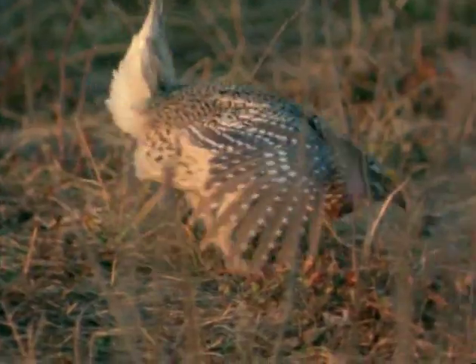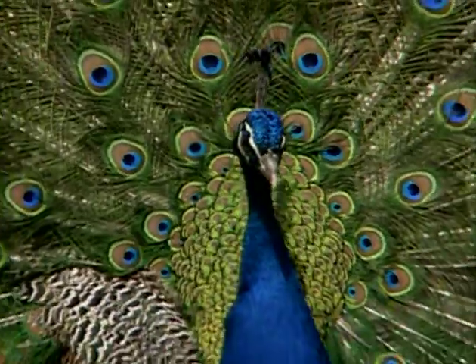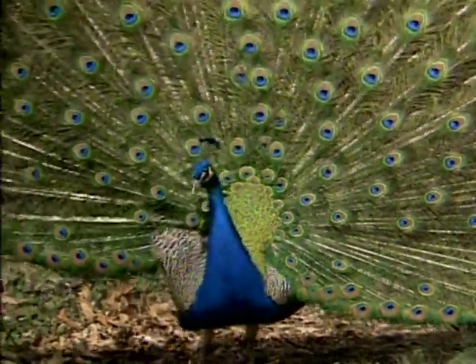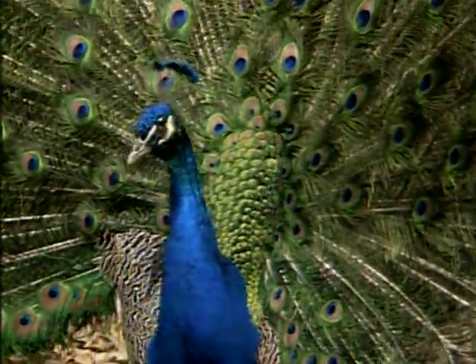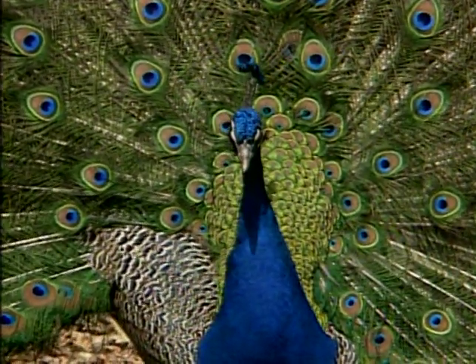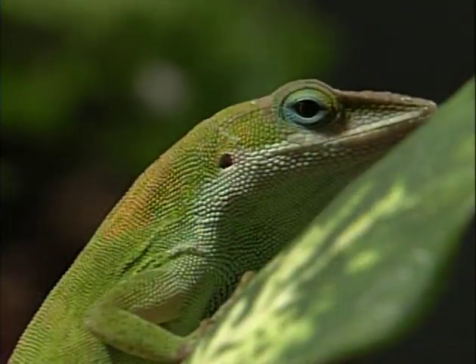Now let's talk about animal color displays — flash color displays that come out of nowhere. Coloration that you don't usually see on an animal, but that it can produce at a moment's notice to startle or send a signal to its neighbors. There are lots of examples in the animal world. Even the human smile is a kind of flash display — you flash your pearly whites at your neighbor and send them a special message. With anoles, the big flash display is the dewlap, also called the throat fan — a big colorful fan of skin that extends out from the throat, especially in males.